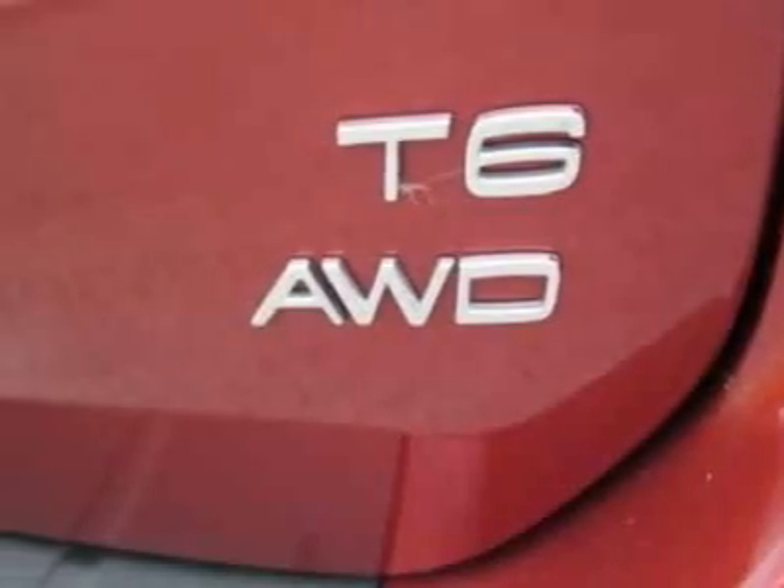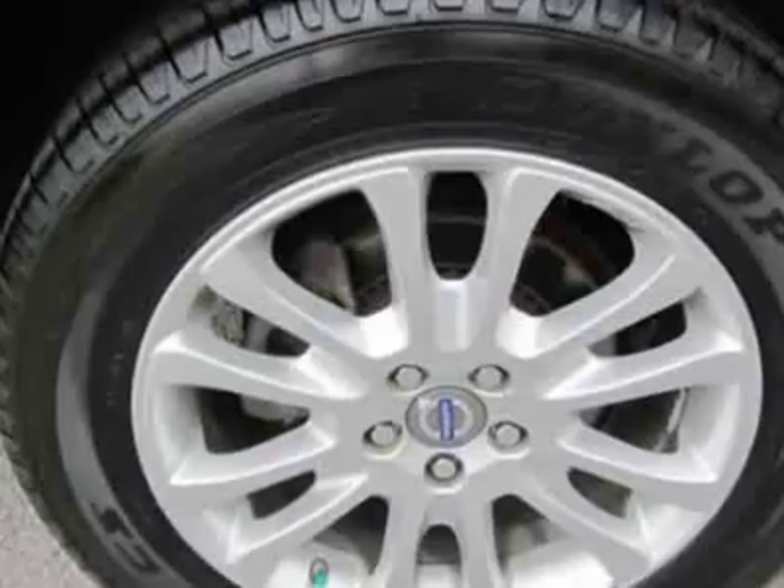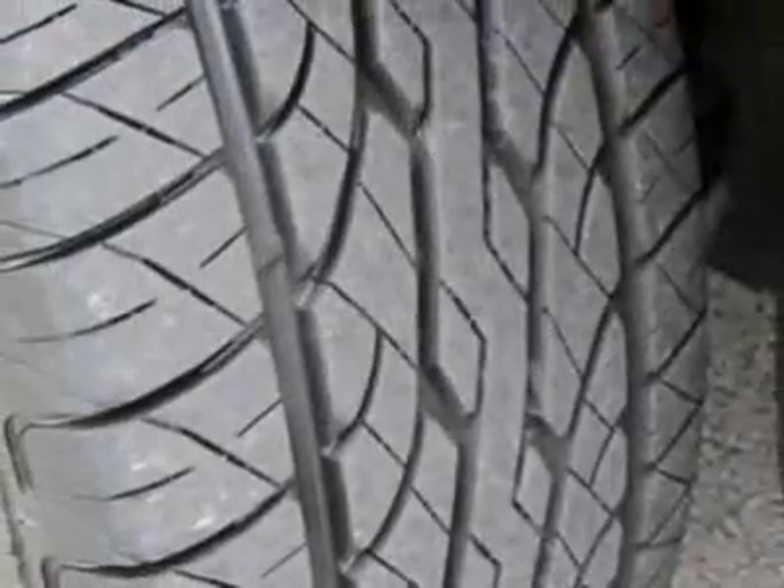This vehicle gets an estimated 16 miles per gallon in the city and an estimated 21 on the highway. This XC60 boasts a 3.0-liter inline-six engine and has a six-speed automatic transmission.